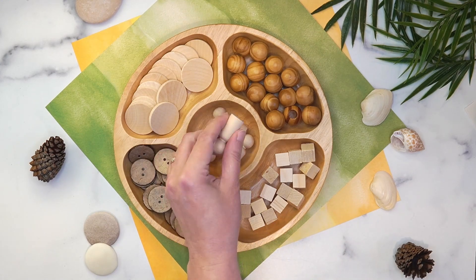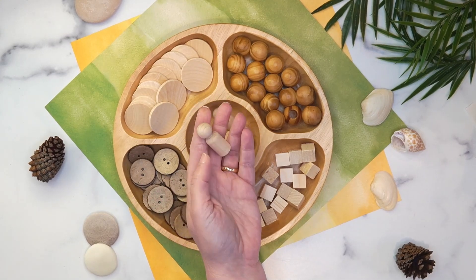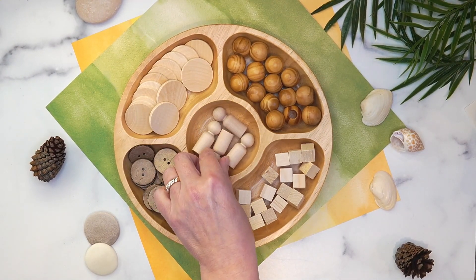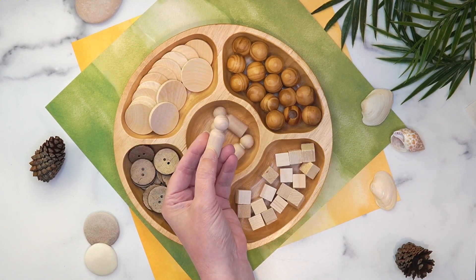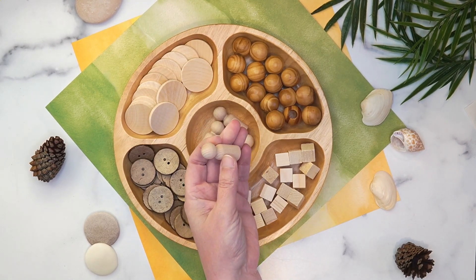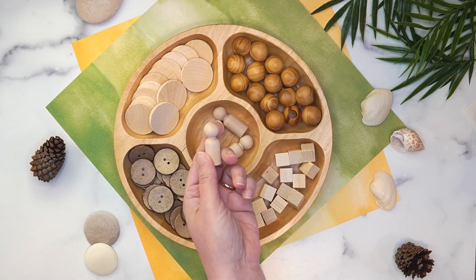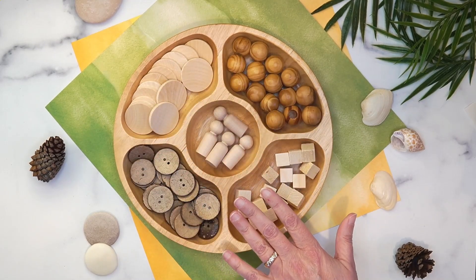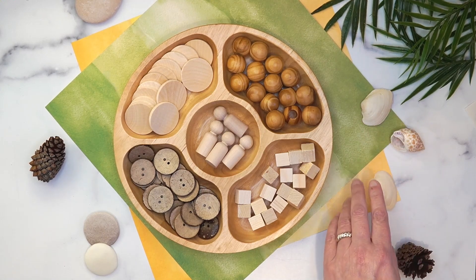I also forgot to mention these little people counters — how cool are these? I got these from the craft store a long time ago. They're little peg people, just natural wood with no faces, no arms, no legs. But people always make great counters, and these are super cheap. So here you've got nothing but natural wooden objects and some found nature items.